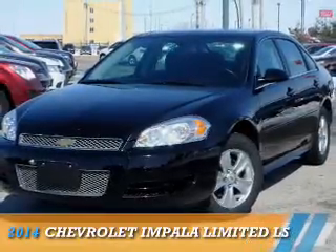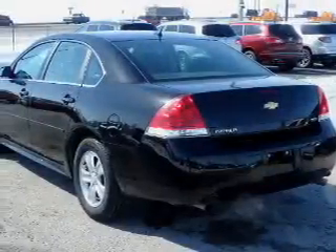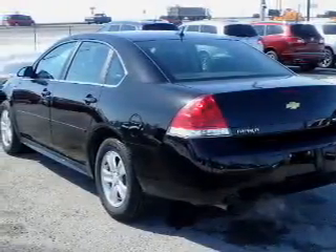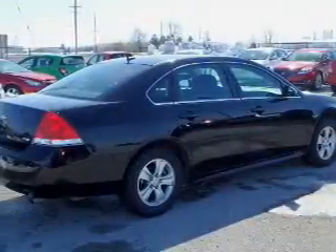Presenting the 2014 Chevrolet Impala Limited. It's powered by front-wheel drive, a 3.6-liter, 6-cylinder engine, and a 6-speed automatic transmission.